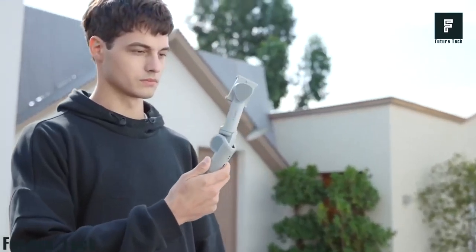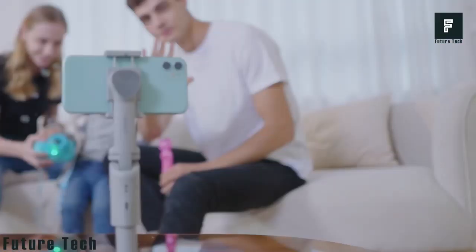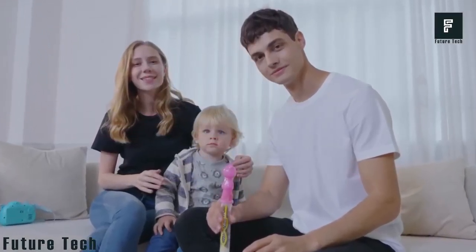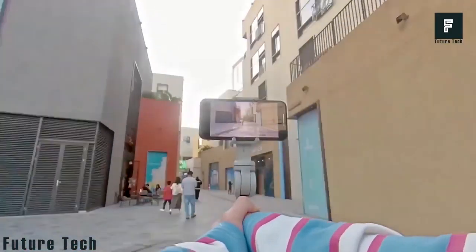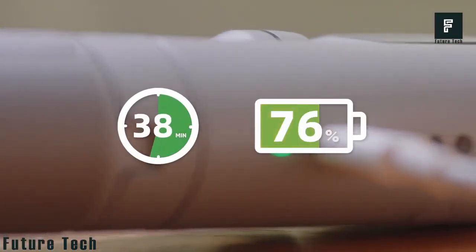One of the most impressive features is Snopa's advanced AI facial recognition software. This built-in software allows the device to track your facial movements, following you on camera without the need of a cameraman. The stick can move itself around and follow you as you walk or run by, always keeping you in focus and in view of the camera.